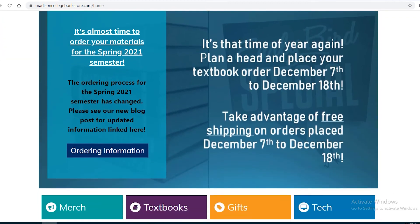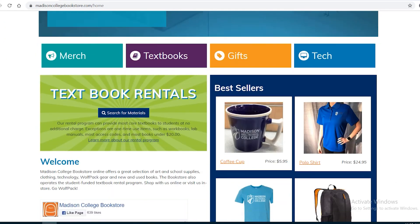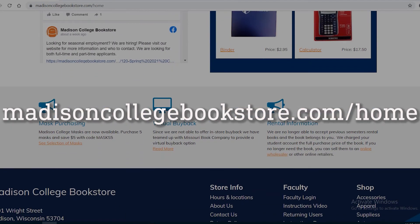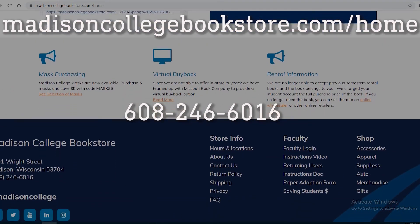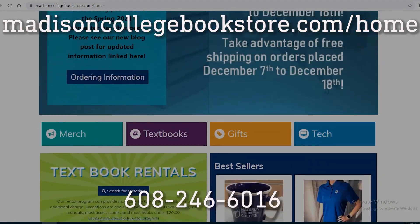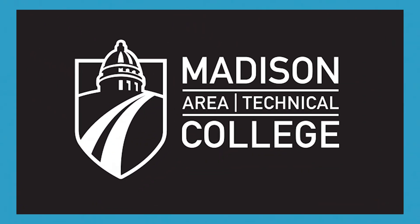If you have any more questions about textbook rentals, visit the Madison College Bookstore website at madisoncollegebookstore.com/home, or call 608-246-6016. If you liked this video, give it a thumbs up and subscribe for more Wolfpack Wisdom. Feel free to leave a comment about any other topics you'd like to learn about down below.